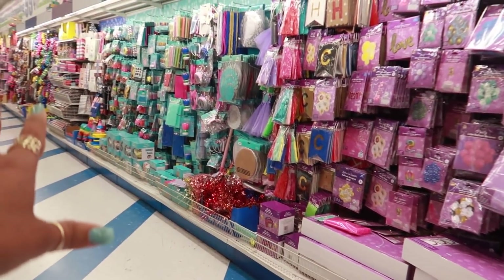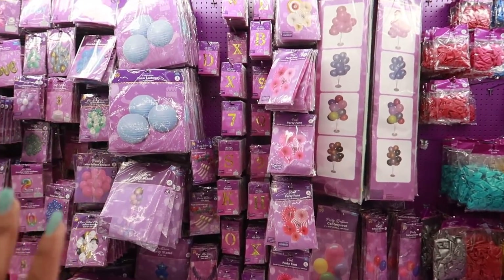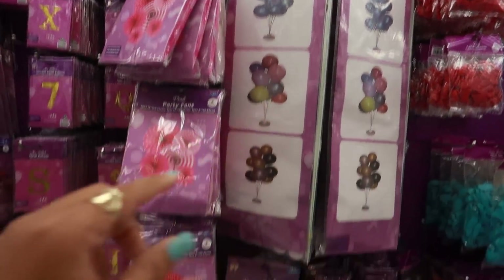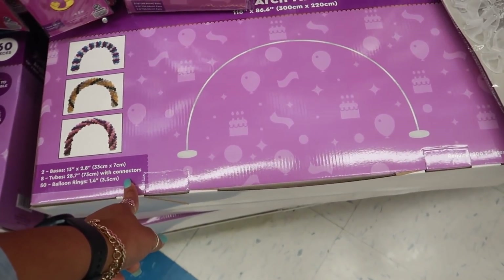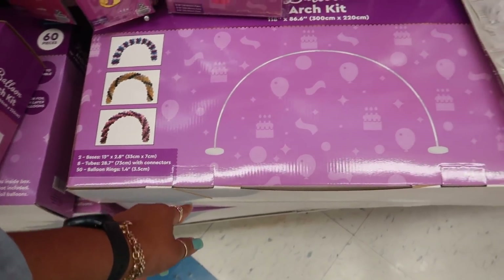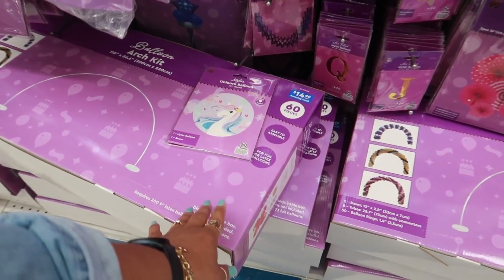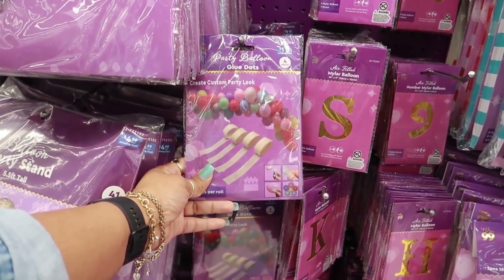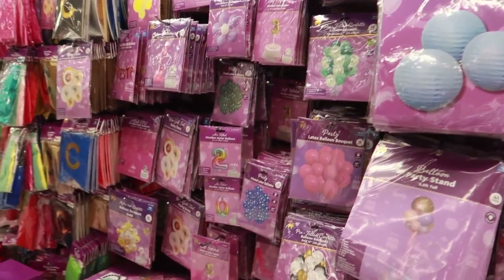It looks like they updated their party section — I can tell it's different. They have these big balloon centerpieces for $5. You can get the arch kit for $15 if you're doing a little birthday party — it comes with 50 balloon rings, 8 tubes, and 2 bases. I know people who hire somebody for this type of stuff and they charge a lot. They also have glue dots for the balloons, so they do have a lot of party stuff.